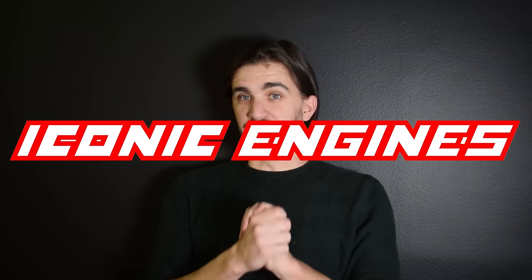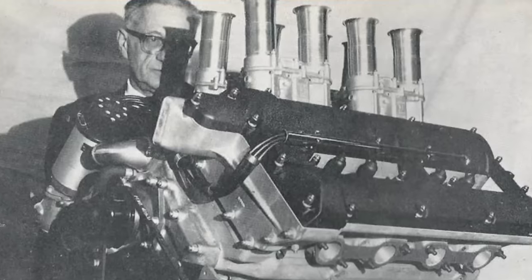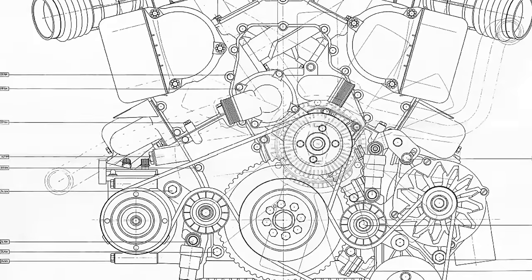Today we're starting a brand new series on the d4a channel. In this series we're going to take one iconic engine and cover everything that makes it great — basically everything you need to know about it. We're going to talk about its history and development, its technical specs and engineering, as well as its tuning potential and a lot more. So what engine better to start with than the 4AGE?